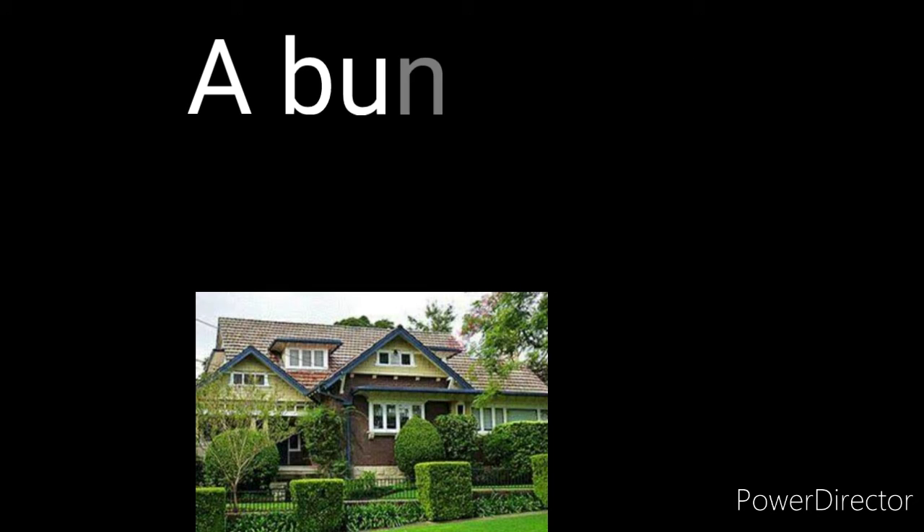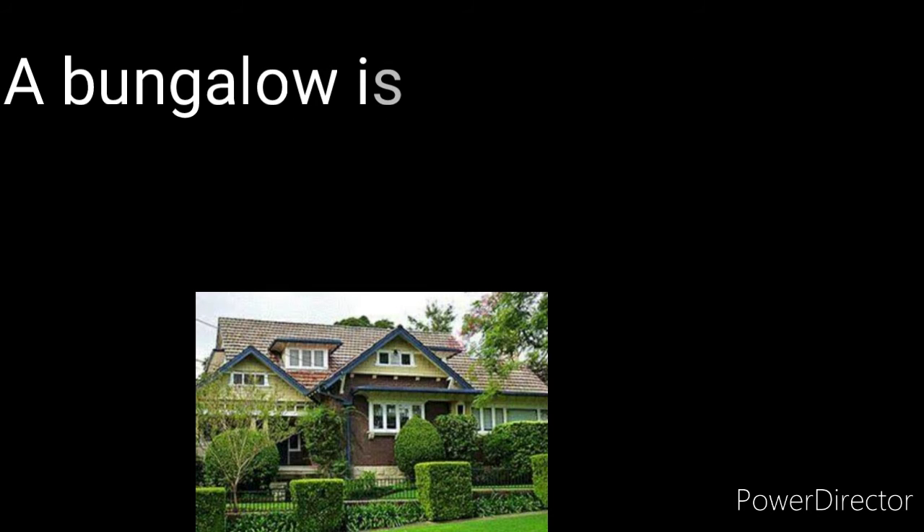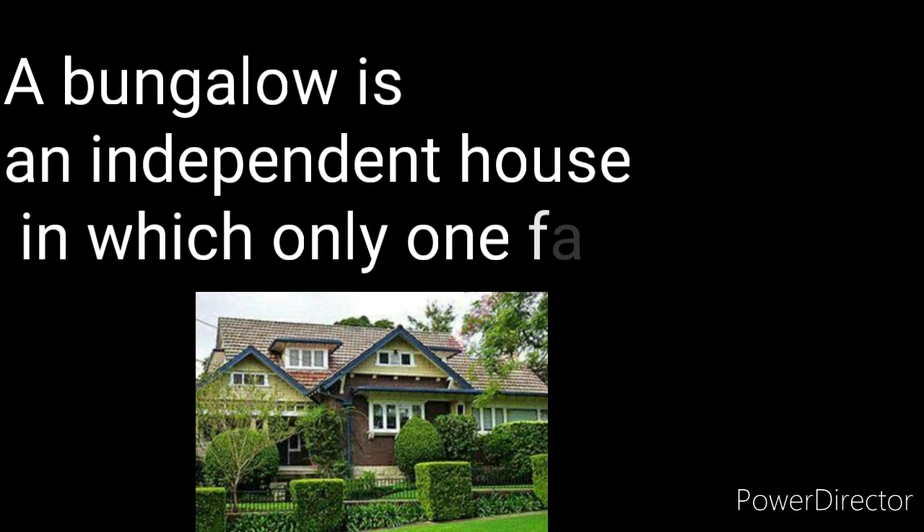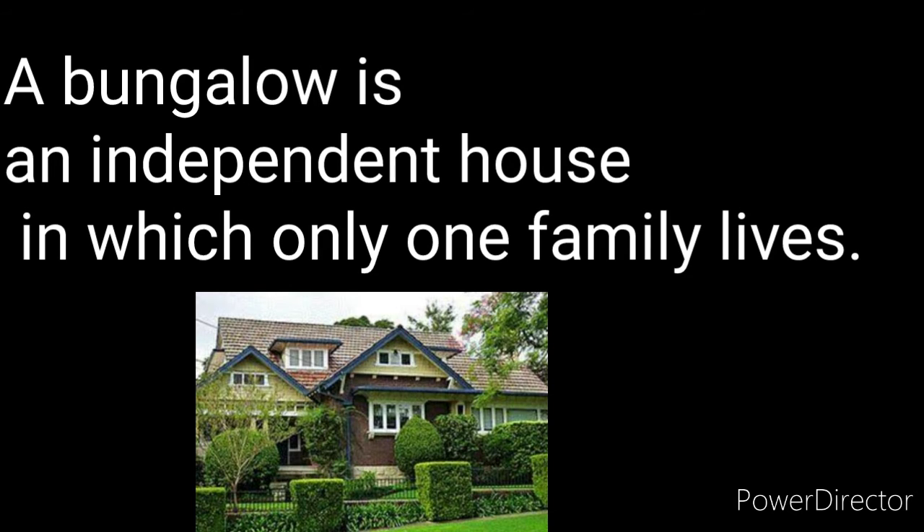Bungalow — children, you are observing here a picture of a bungalow. A bungalow is an independent house in which only one family lives. Independent means it does not depend on any other. It is a separate house in which only one family lives.